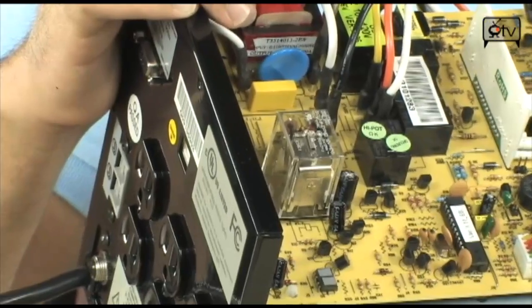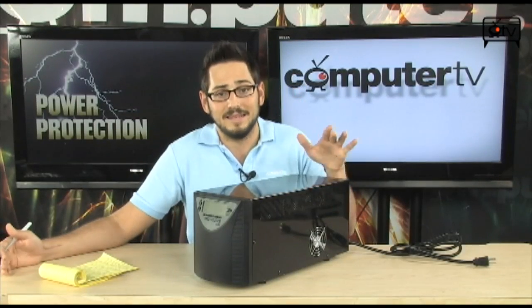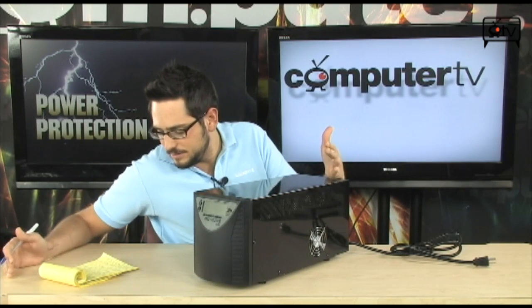So if you have a high-end PSU, like a PC Power and Cooling or a Corsair — something that uses PFC — you want to have a system like this. It's actually going to protect you, it's actually going to do its job. It's very, very important, so high-end systems need to use it.